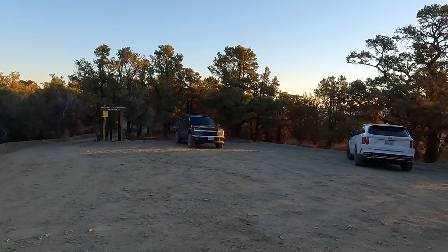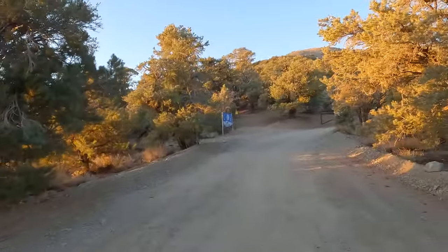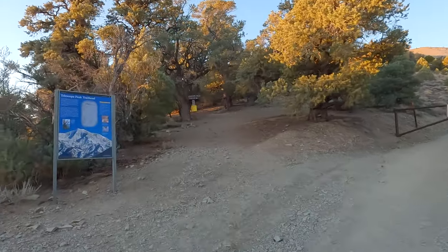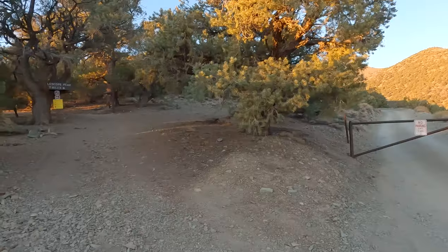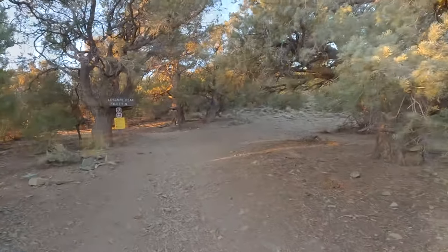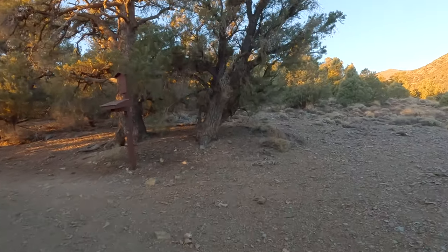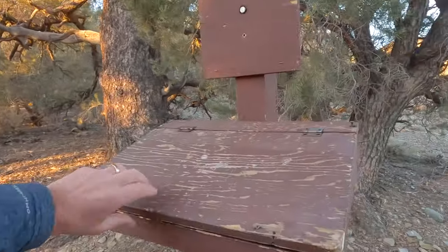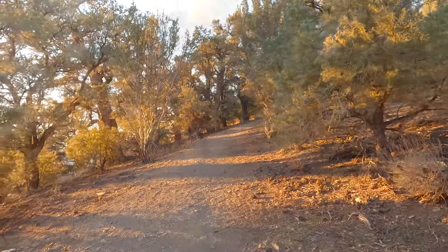From the trailhead at Mahogany Flat we go up the road a little bit. It's a little tricky in the beginning because there's a road that goes up to Rogers Peak where there's some radio equipment. We go up toward that gate and then make a left — there's an interpretive sign there about the trail. You'll see a sign for Telescope Peak that says seven miles. There's a register; you don't need a permit or anything special to do this hike, but you can sign the register.